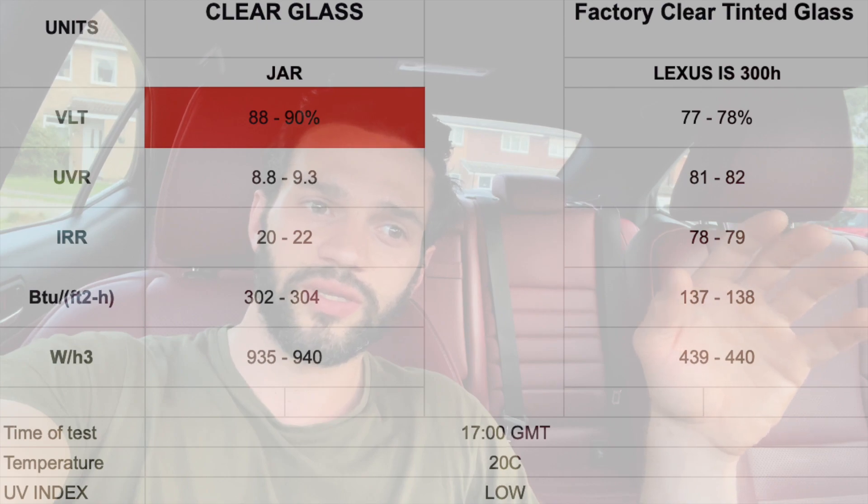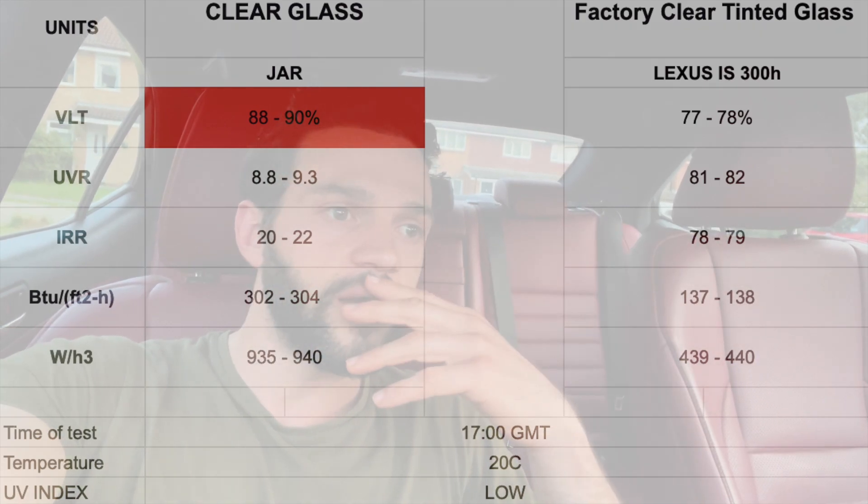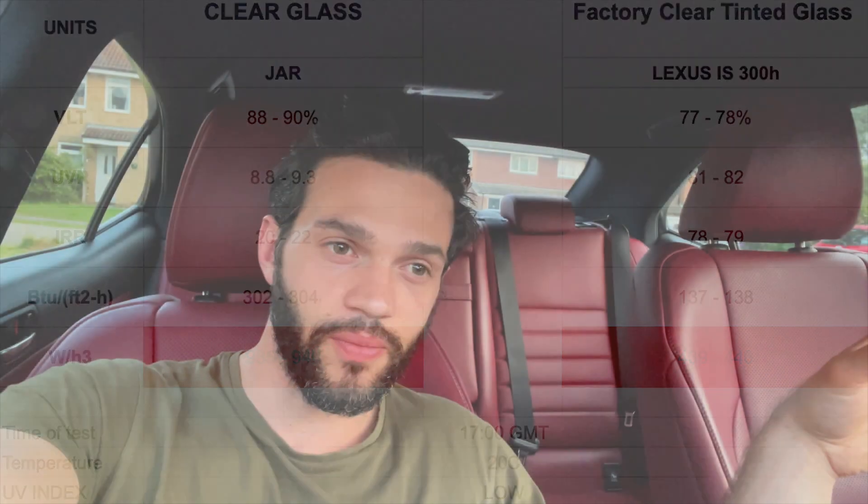To be fair, I was quite surprised to see those results. Clear glass is not even near 100% visible light transmittance — it was lower. The next thing is that the energy passing from the Sun through the car window and getting into the car is about half of what it was through the clear glass. So there must be some film installed.